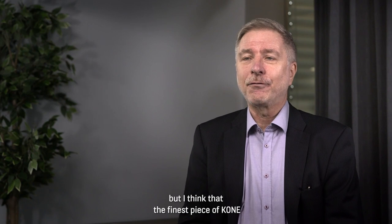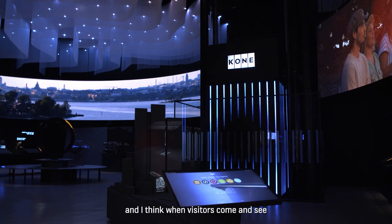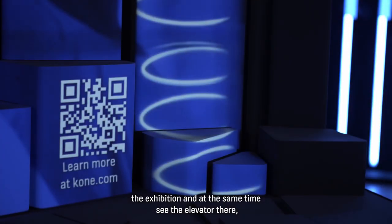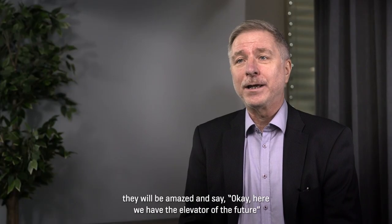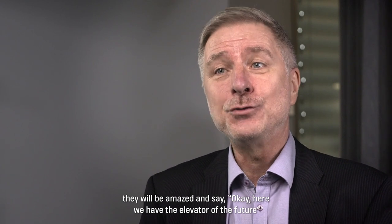But I think that the finest piece of KONE elevators is placed in the Finland pavilion. When visitors come and see the exhibition and at the same time see the elevator there, they will be amazed and be like, okay, here we have the future elevator.